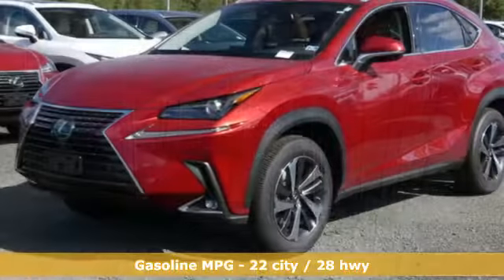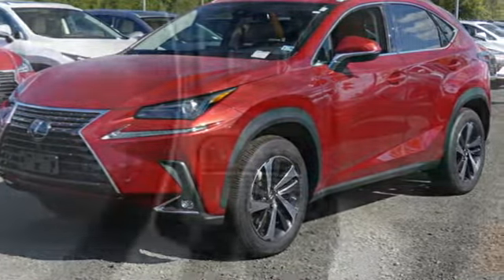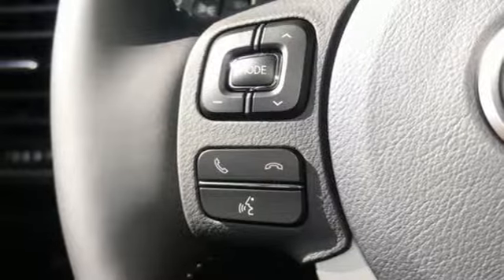Intercooled turbo inline four-cylinder engine, electronic shift on the fly, smart device navigation, doors and push-button start proximity key, heated steering wheel, auto-dimming rearview mirror.